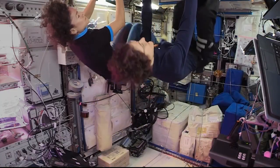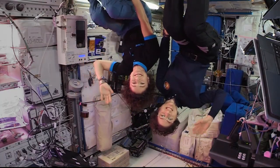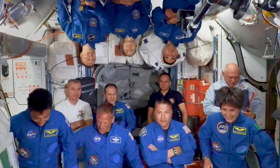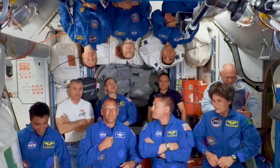We have fun and it's a great place to work. But when it's time to work, everyone knows we've got to be serious and take our job seriously and make sure it's done correctly, so that we can be safe and our astronauts can be safe.